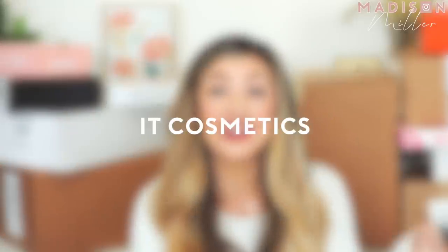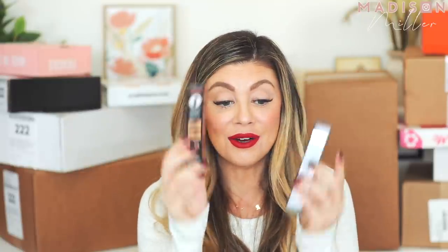The first package is from It Cosmetics and they sent over their new mascara — Hello Lashes Plus. They sent over two of them. I was wondering if one might be waterproof, but they're the same: smudge-proof black. I cannot wait to try this out.